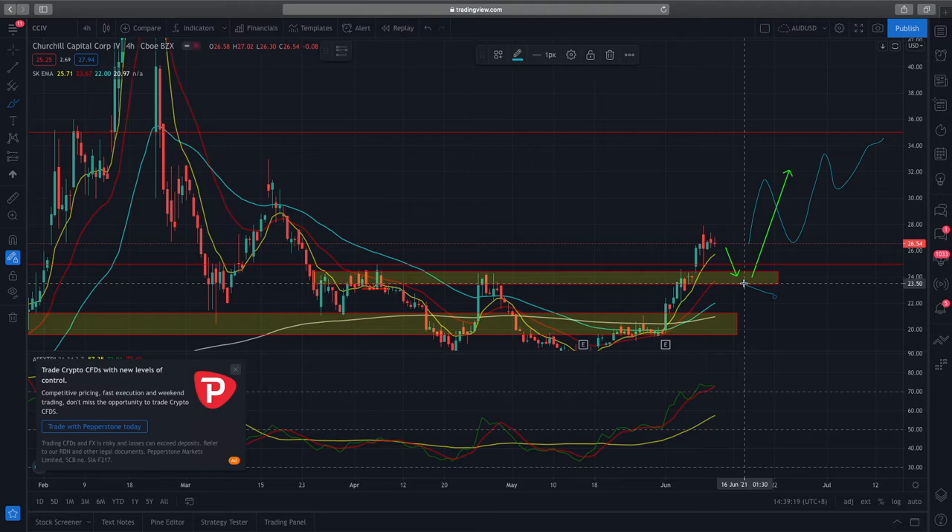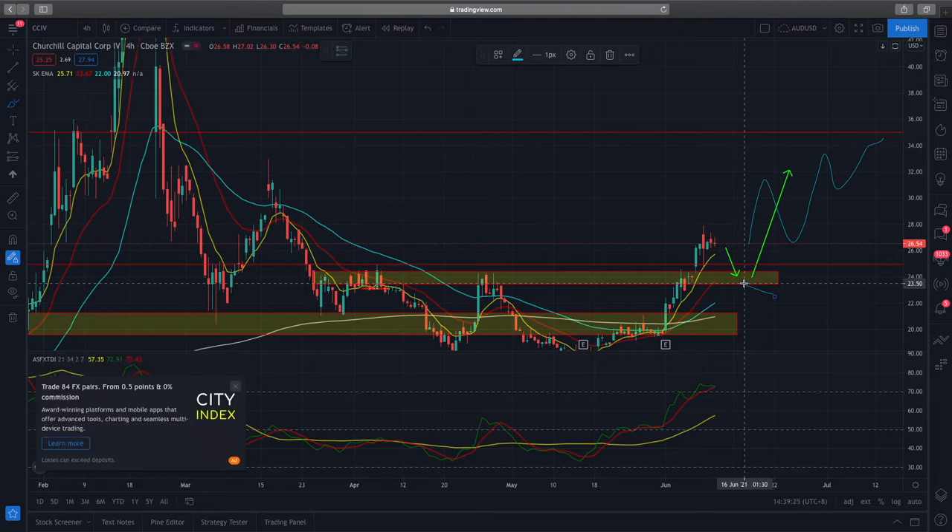If you want to look at the fundamental side of Lucid Motors CCIV — the main driver behind this strong push upwards is that Tesla is currently stopping production of the Tesla Model S Plaid Plus, which is essentially the top-tier Tesla Model S. When that is taken out of the market, there's a gap for Lucid Motors, which is a premium electric vehicle, to fill that gap, so that's why there's a strong surge in prices.